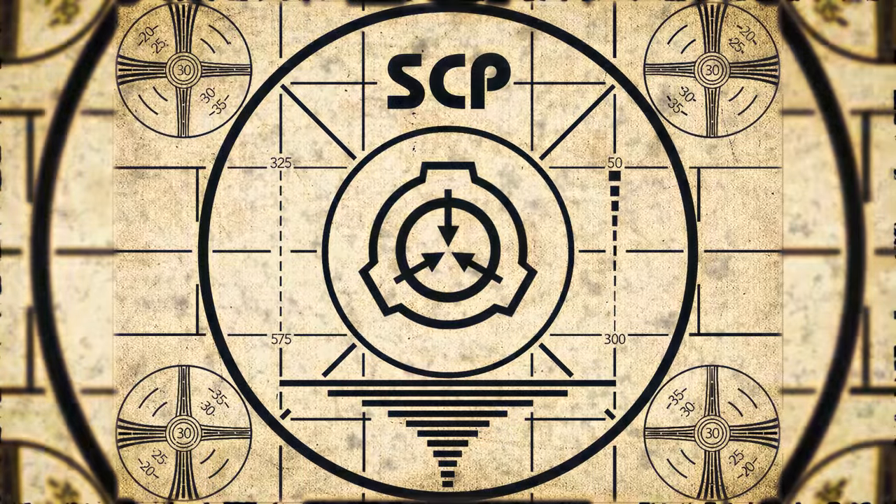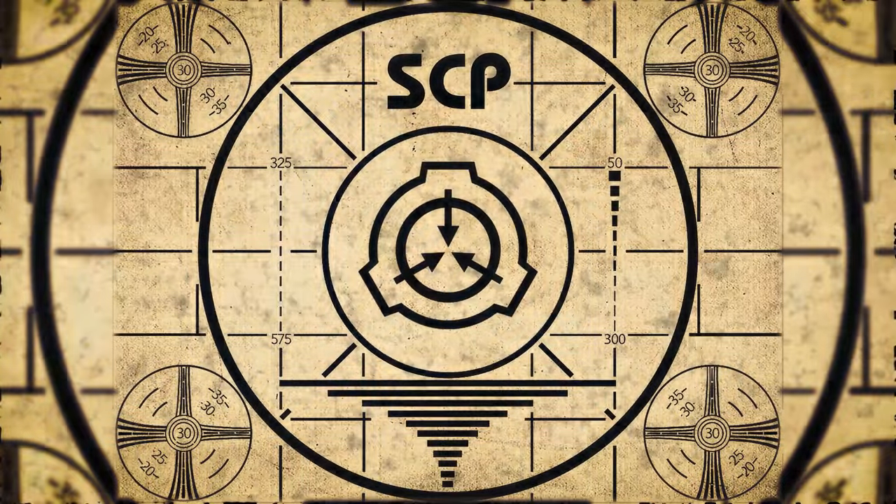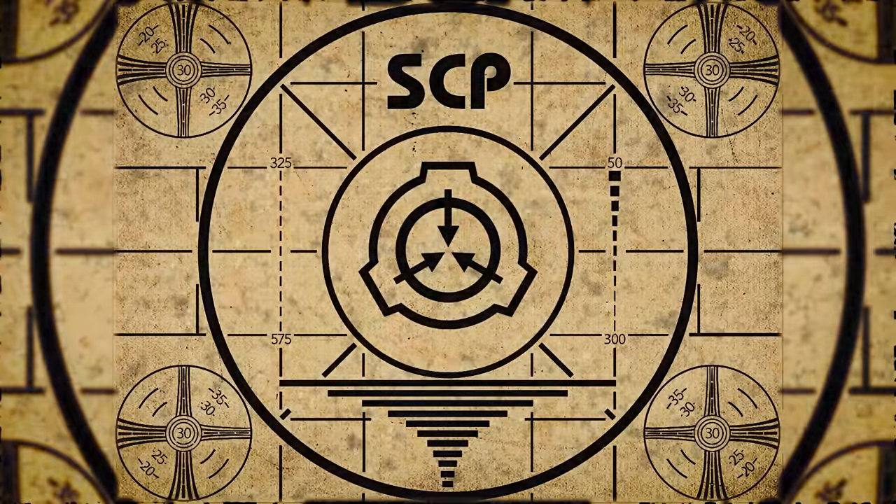Lesson complete. If you missed the previous orientation, go watch SCP-106, The Old Man, right now. Or for the complete course, watch this playlist.